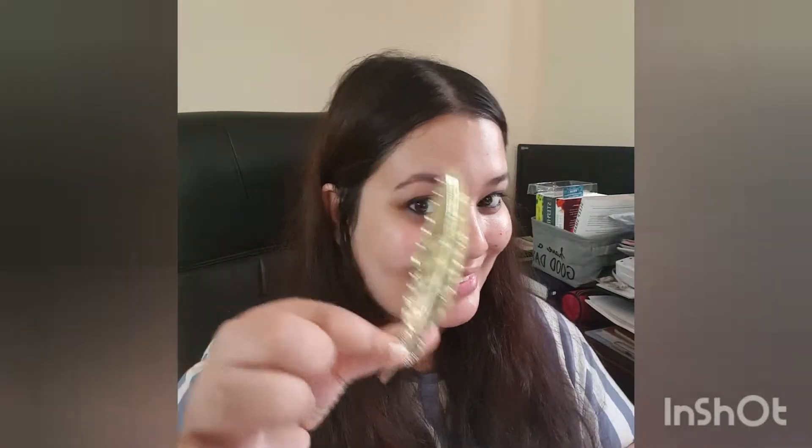I've also received this beautiful bookmark — it's a feather, which again goes really well with the theme of the story.